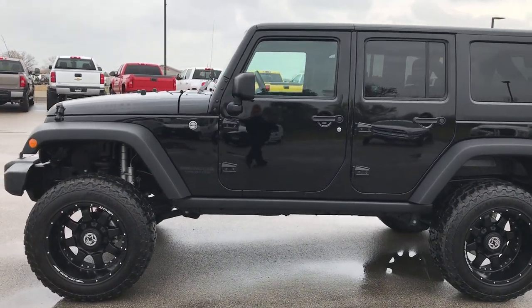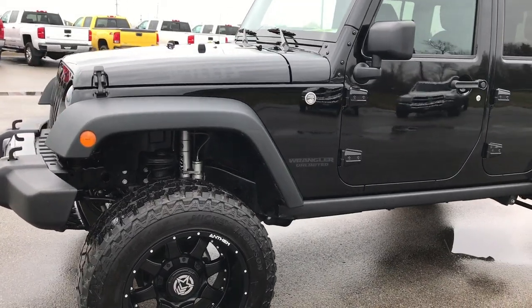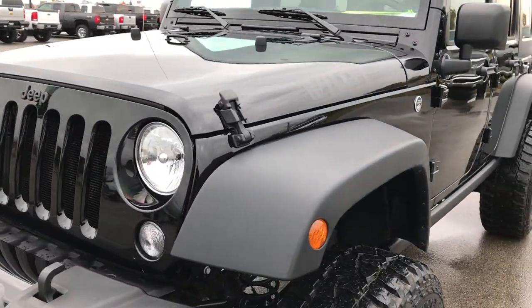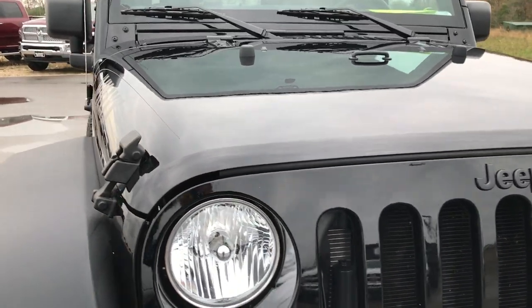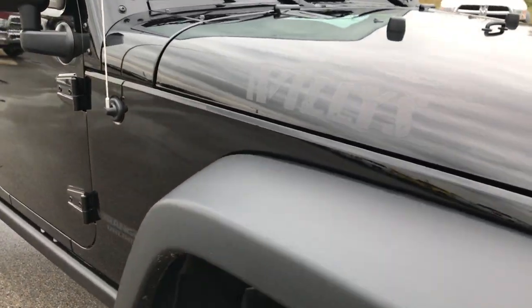This is stock number 9240. We are here at Summit Automotive in Fond du Lac, Wisconsin, your Jeep Wrangler headquarters. We are checking out this super clean, really good looking 2016 Jeep Wrangler Unlimited Sport with the Willys Wheelers package.